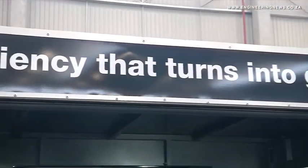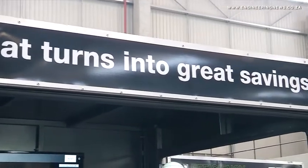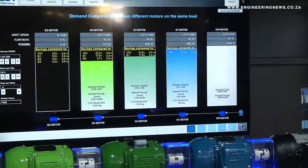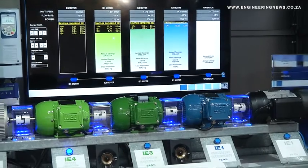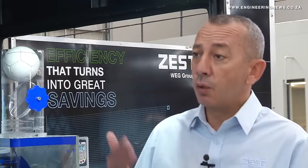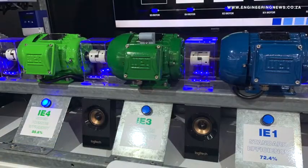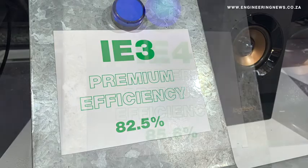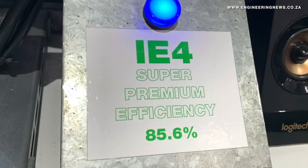While South Africa has not regulated the use of energy efficient motors at the level of IE2 or IE3, the company embarked on a mission to bring higher efficiency motors into the country. When looking at the global minimum energy performance standards, one can see that Europe is already on IE3 as a regulation. North America, China, even Brazil are moving to IE3 at the moment. Australia just adopted IE3 above their E3 standard. In Africa there is no minimum energy efficiency level for electric motors.